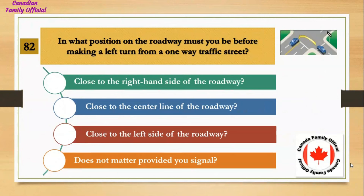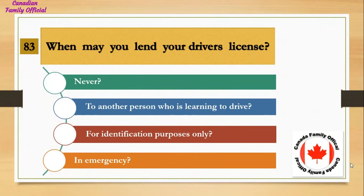In what position on the roadway must you be before making a left turn from a one-way traffic street? Number 1, close to the right hand side of the roadway; Number 2, close to the center line of the roadway; Number 3, close to the left side of the roadway; Number 4, does not matter provided you signal. And the answer is close to the left side of the roadway.